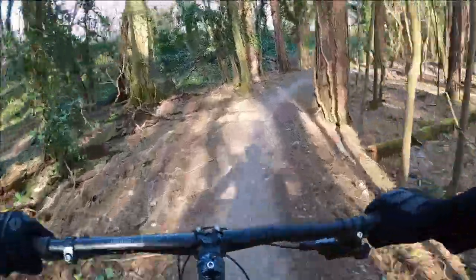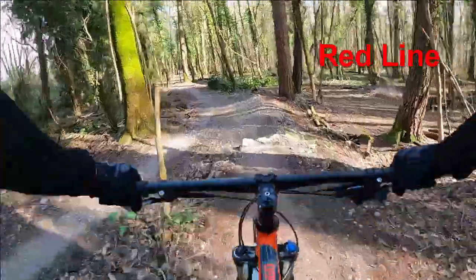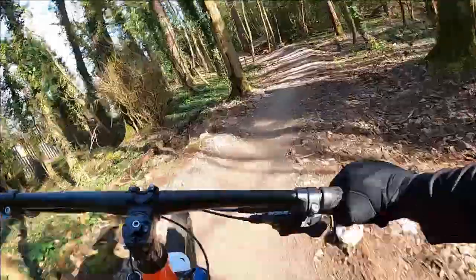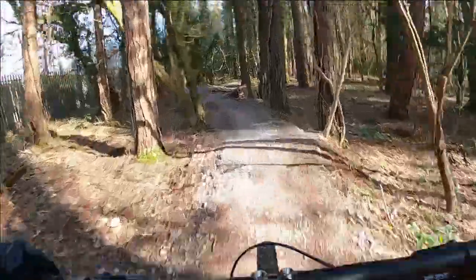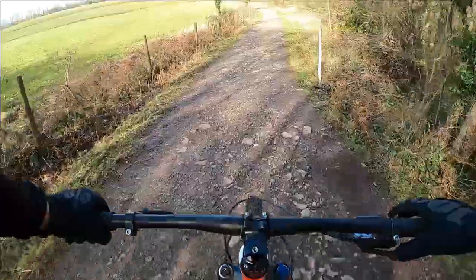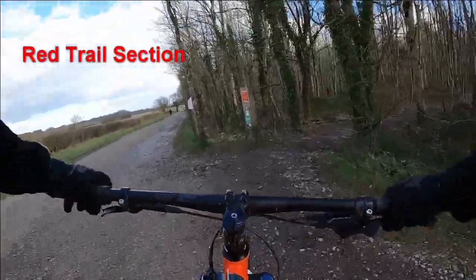In certain places throughout the trail you have the option of taking different lines. The blue path is the easier flow feature and the red line usually has something a bit more technical, like this triple drop with an optional berm pop transition at the end. The further you go down this section the faster it gets and the more interesting the trail becomes with faster and tighter corners. At the bottom of the hill and buzzing from the last section you start a steep climb up a fire track. Making your way to the top of the hill you have the option of carrying straight on with the blue trail or taking a detour to hit the red trail first.